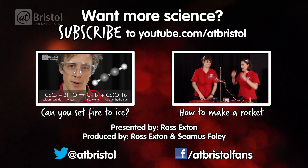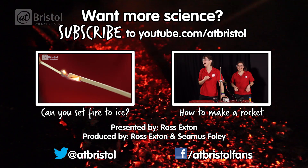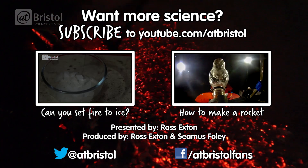For more flame-filled science, why not watch how to set fire to ice and how to make a rocket. And for more science every week, click subscribe. Thanks for watching.